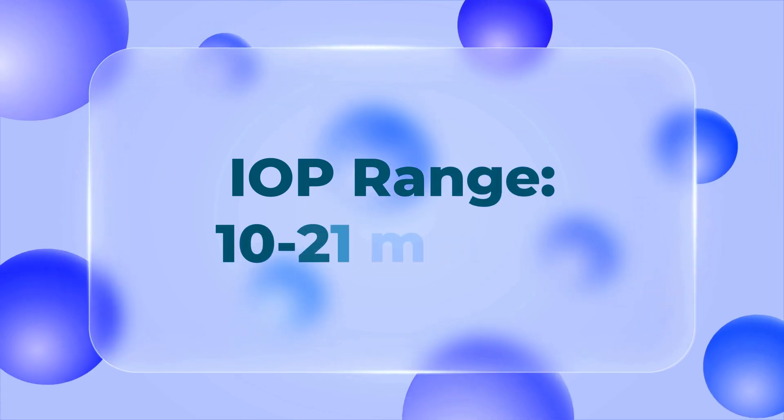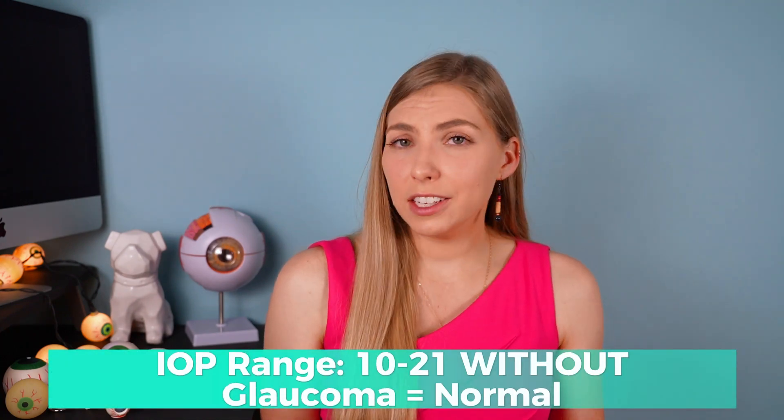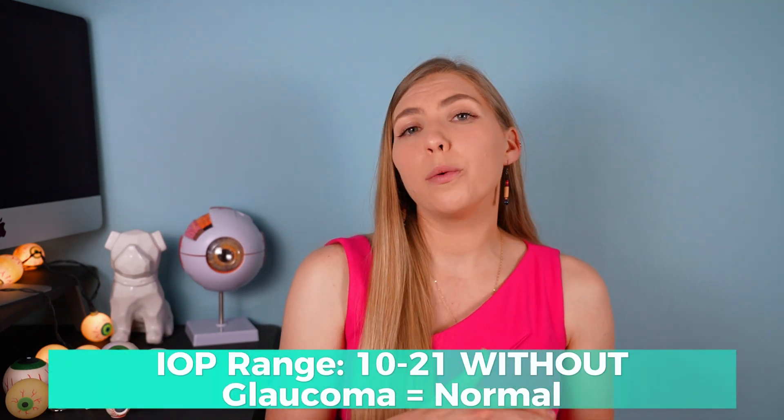For eye pressures within the range of 10 to 21, there are actually two subsets: those without glaucoma, which is what we'd expect, but also some with glaucoma. Based on the bell curve, you'd think that if you fall within normal eye pressure ranges, you wouldn't have glaucoma — and for most people, that is the case.